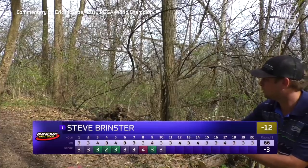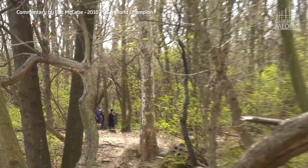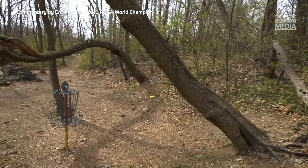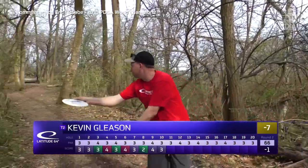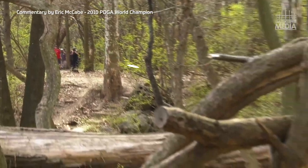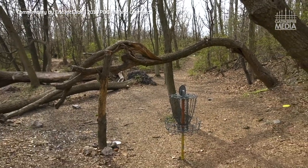Looks like Devin pulled it just a little bit too far right. Got Steve here throwing a nice hyzer flip — looks pretty good, not a whole lot of action at the end, hitting the side of that hill. He's gonna have a nice look for his birdie. Kevin Gleason, Latitude 64 player, throws his prototype Vandal just dead straight right over that log, catching the tree just in front of the basket — he's gonna have himself a drop-in.